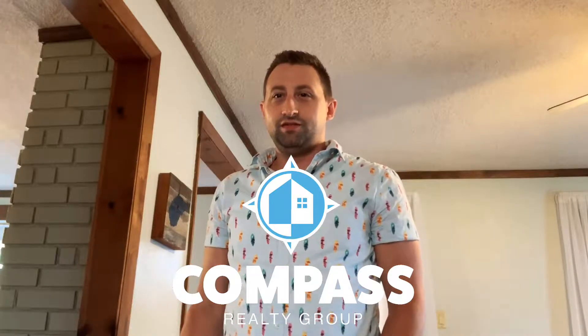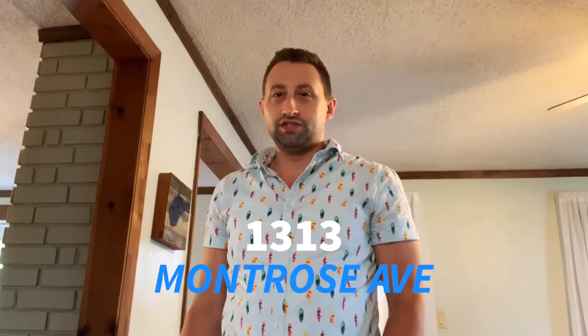I'm here at 1313 Montrose Ave in Morgantown, West Virginia. This is a three-bedroom, two-bathroom house. It sits on a very flat and fully fenced quarter-acre lot.